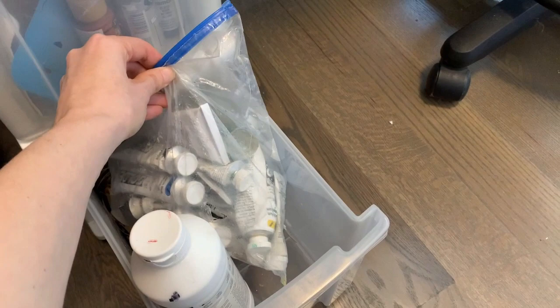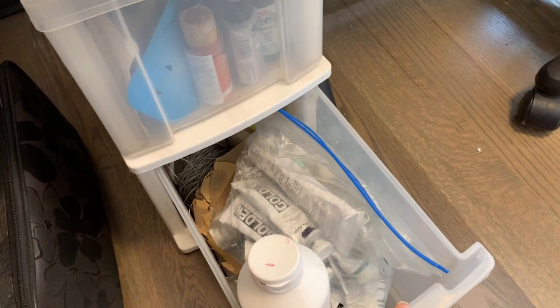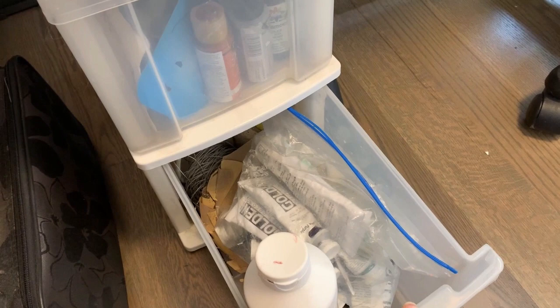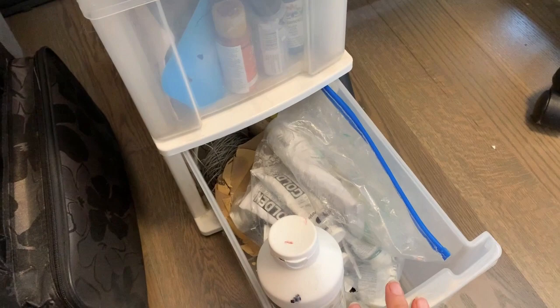Down here are my acrylic paints, and I have this beautiful storage method of just putting them all in a plastic bag. That's because I paint with a lot of different paints and I like to be able to pull them out and put them away really easily. Rather than keeping all my paints out or having them displayed somehow, I just keep them in plastic bags and when I'm using them I pull the whole bag out.